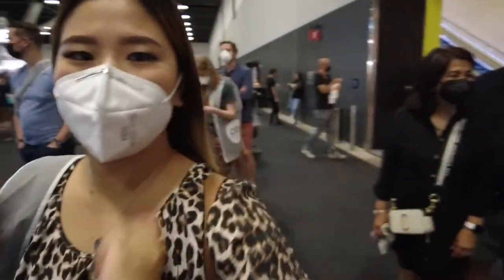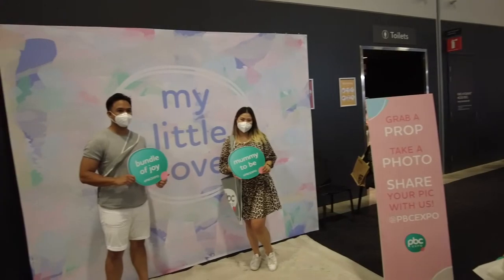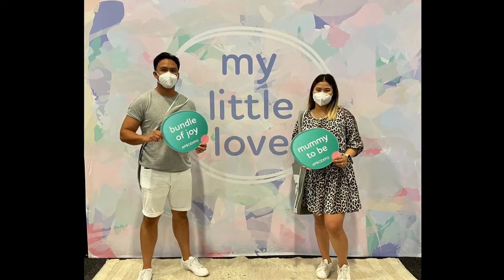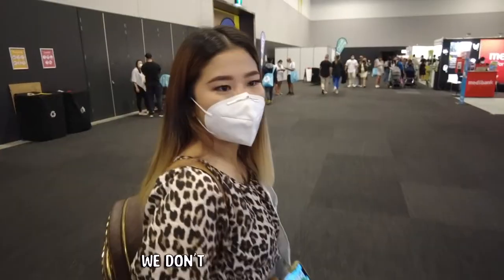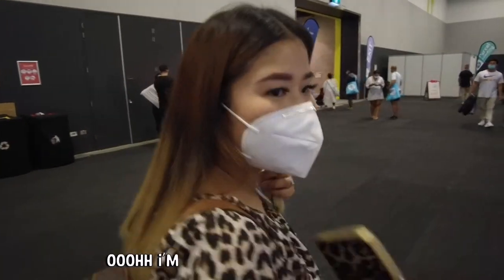I don't even know what to look for. We'll just walk around. Yeah, just walk around. Photo booth! I don't know where to start, so we're just going to go around and see. Check each booth and see how many things you want to buy. Yeah, let's go there actually.